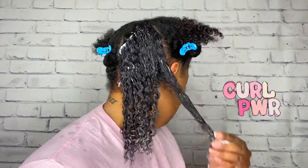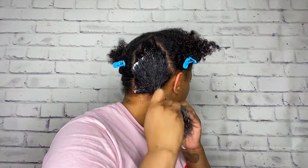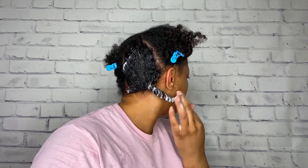My first thoughts on this deep conditioner: it smells absolutely amazing. All of the fruits combined into this deep conditioner leave an amazing scent. Second, this deep conditioner has some great slip. It is very moisturizing, and I can tell that I am definitely going to love this deep conditioner.